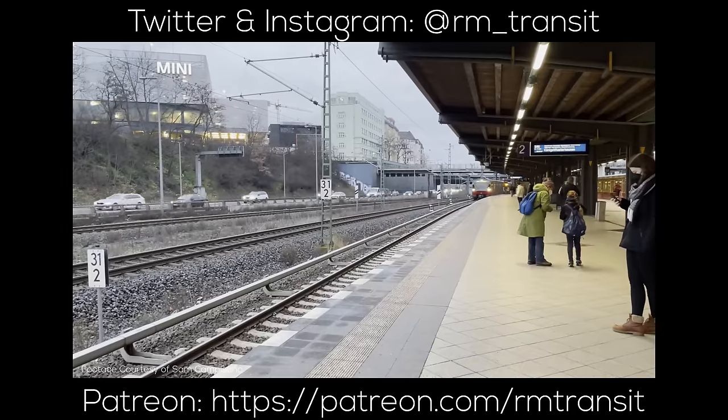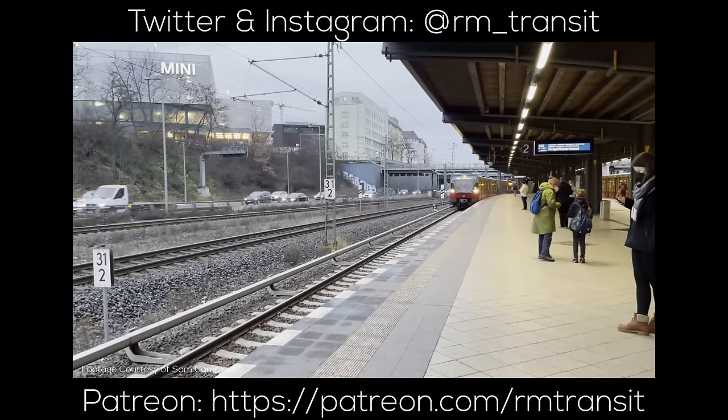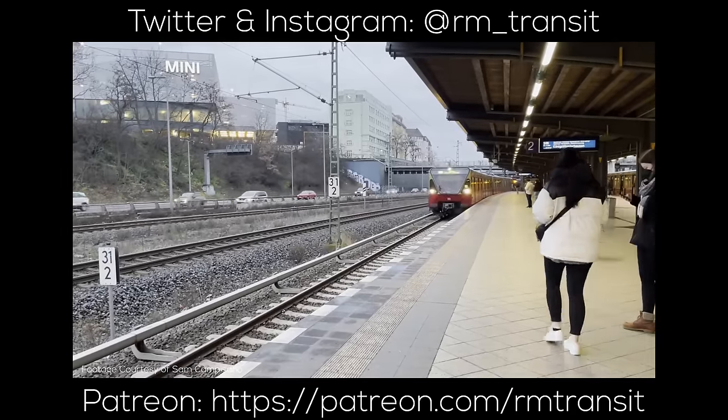If you're not already, consider supporting the channel on Patreon or via YouTube memberships to help me bring the world more explanations of our greatest transit networks.